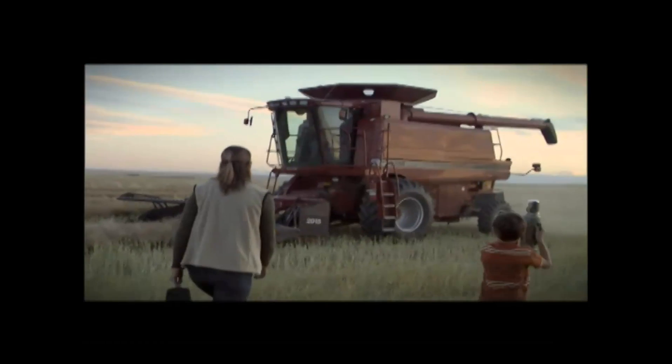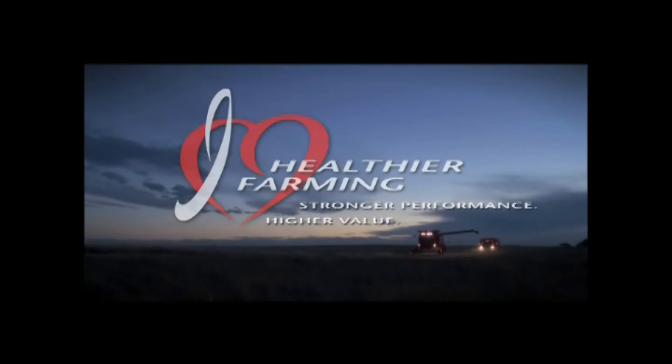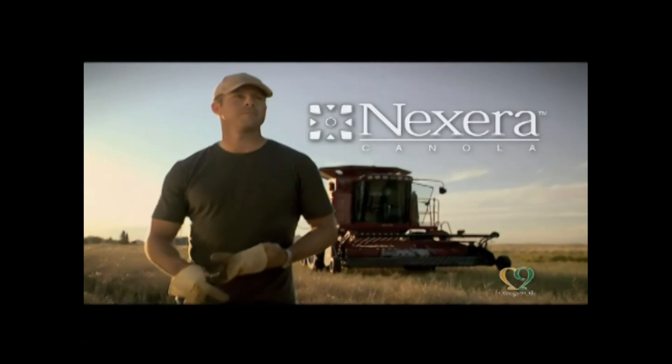You got heart for your work and for your life, and what drives you drives Nexera Canola. Nexera Canola — nothing is healthier for your farm.